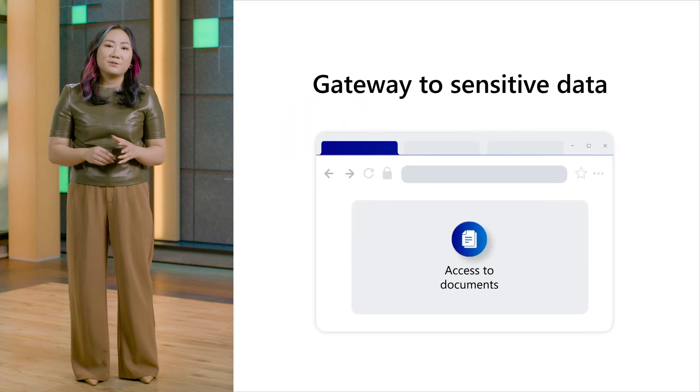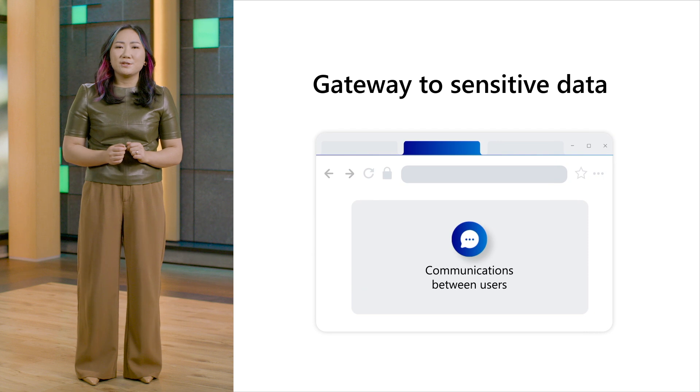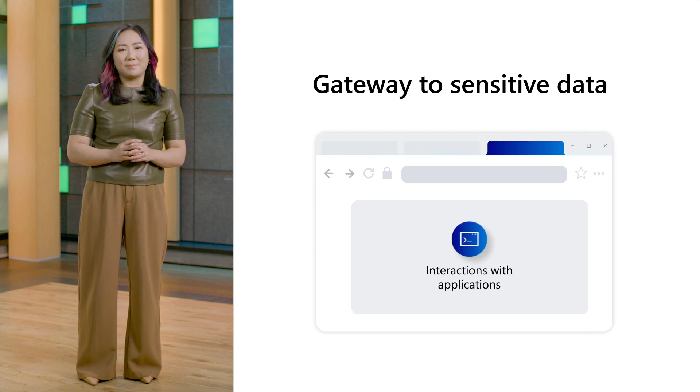Sensitive organizational and user data are often surfaced, whether it's through accessing company documents, communicating between users, or interacting with web-based applications. So when you think about all the security measures you take for your customers, the browser should be top of mind as an endpoint that needs to be secured.